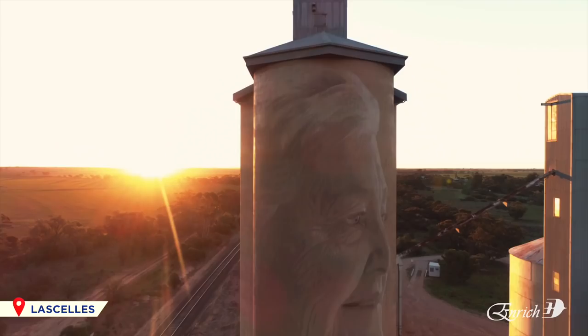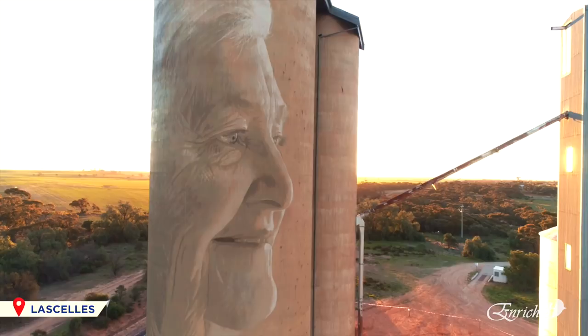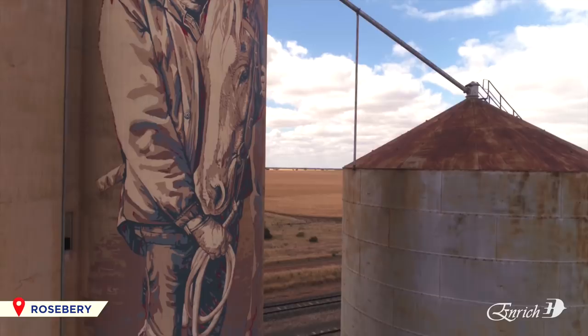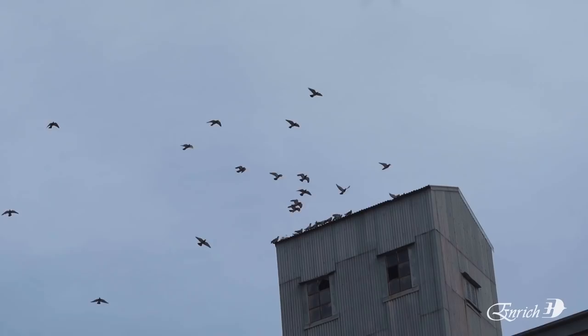We really wanted to do something uniquely Australian, so we started thinking about what kind of objects there were in regional Australia to paint, and we came up with the idea of painting silos. What could be better? They're ten stories high and they're just the perfect canvas.